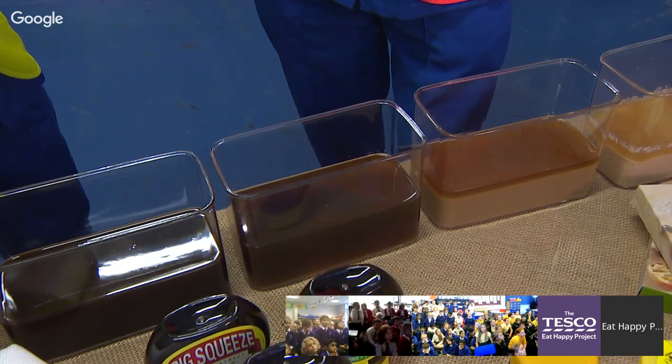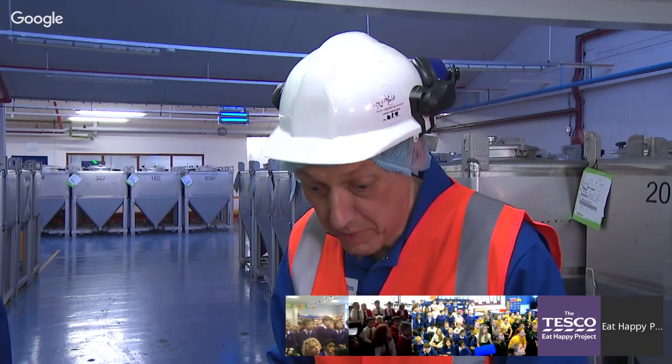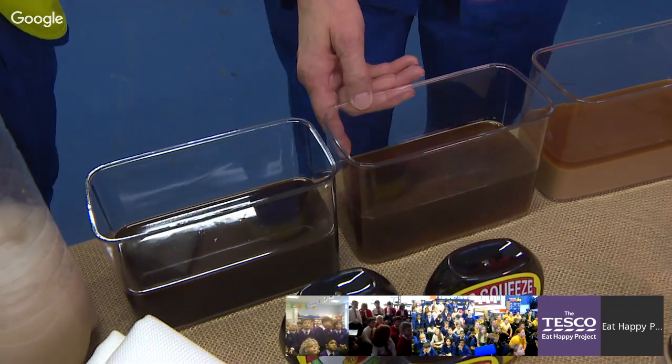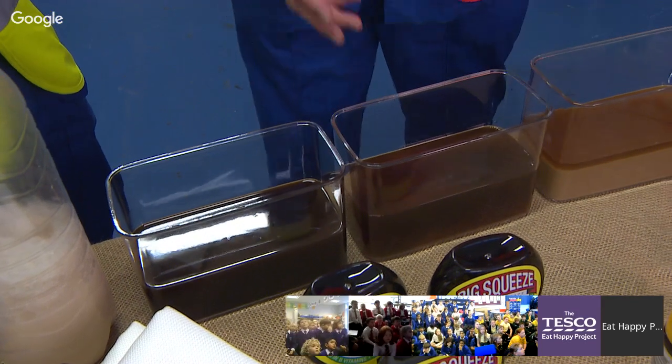We also need to wash the cell walls to make sure we get every little bit of the protein off them. When we do that, the water goes in and that's very, very dilute — no use at all for Marmite. So we take this dilute liquid and put it through an evaporator.